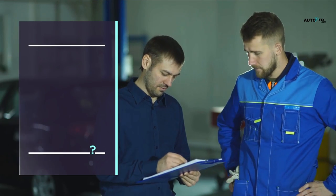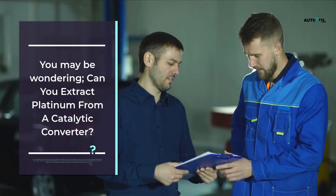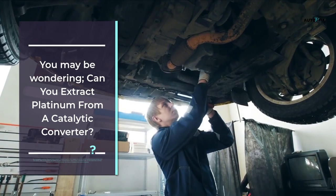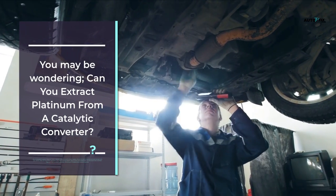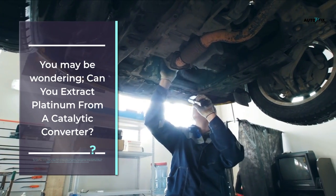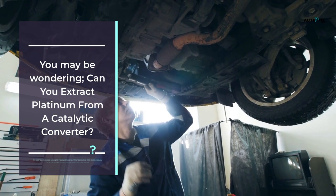Can you extract platinum from a catalytic converter? Yes, it is possible, but for this to happen the catalytic converter must be removed entirely from your vehicle. Many catalytic converters are bolted onto a car's exhaust system using a series of threaded bolts, so this means that to extract platinum, this series of threaded bolts must be loosened.